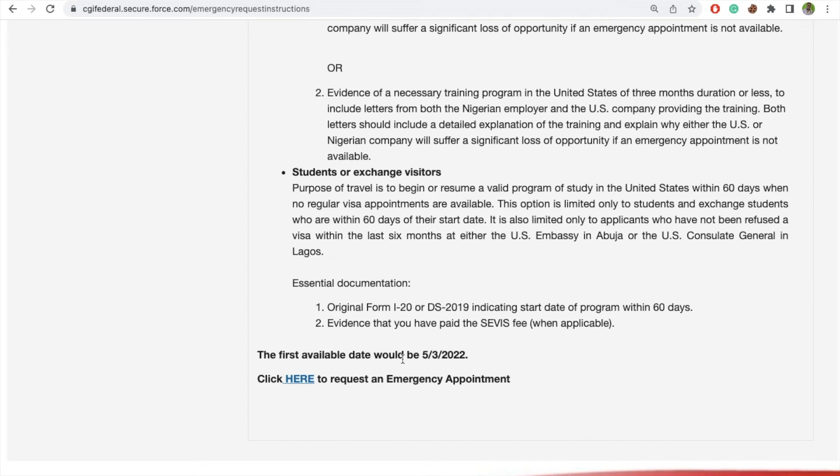The first available date shown is the date they are giving you. If you are requesting for emergency now, the first available date is May 3rd. So assuming you put in your emergency request now, you are within the 60 days, and you are approved, it is likely that you may get May 3rd for your interview — that is good news. Let's go straight to how to apply for the emergency.